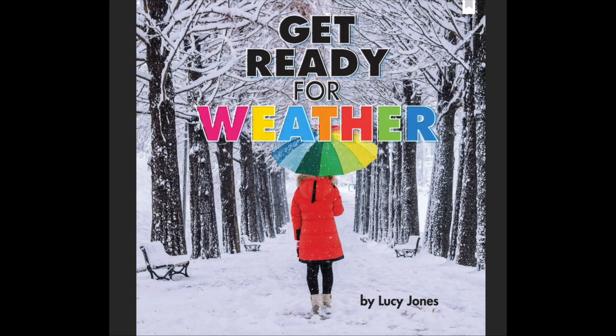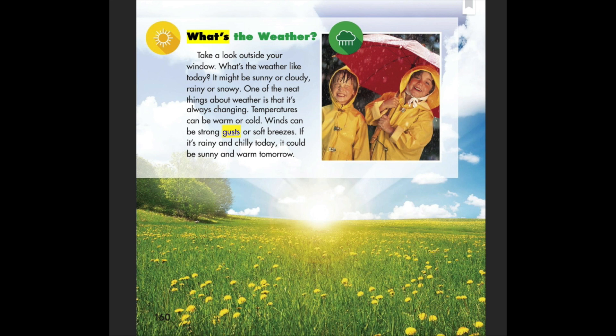Weather by Lucy Jones. What's the weather? Take a look outside your window — what's the weather like today? It might be sunny or cloudy, rainy or snowy. One of the neat things about weather is that it's always changing. Temperatures can be warm or cold, and winds can be strong gusts or soft breezes.